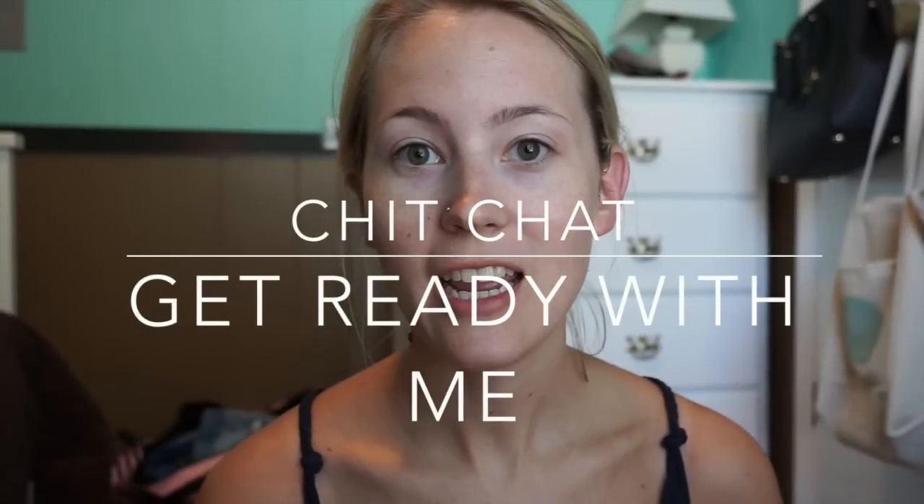Hi y'all! So today I wanted to do a get ready with me. I am at the beach right now, that's why there's all of this craziness behind me. But I'm high maintenance and I get my hair done at the beach, so that's what we're doing today. I haven't had makeup on all week — I've been here since Friday — but I was going to put on a little bit of makeup so I can go to the hairdresser. I always like to see my new haircut and hair color with makeup.